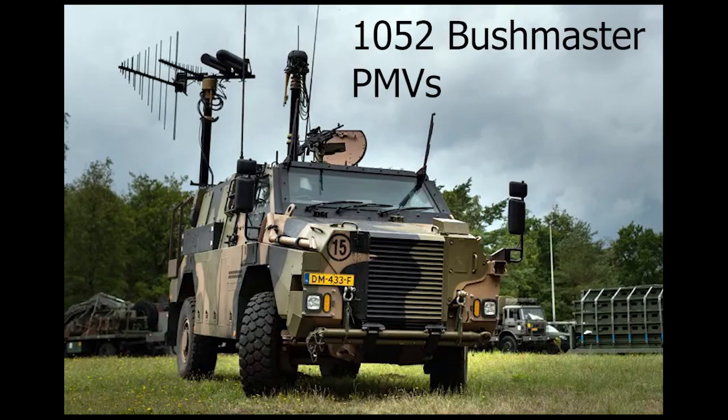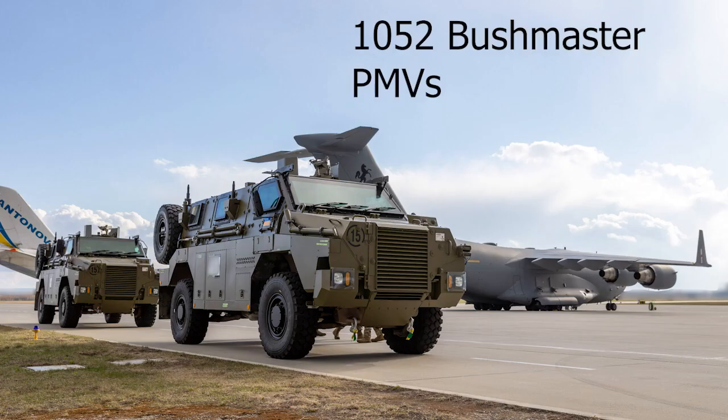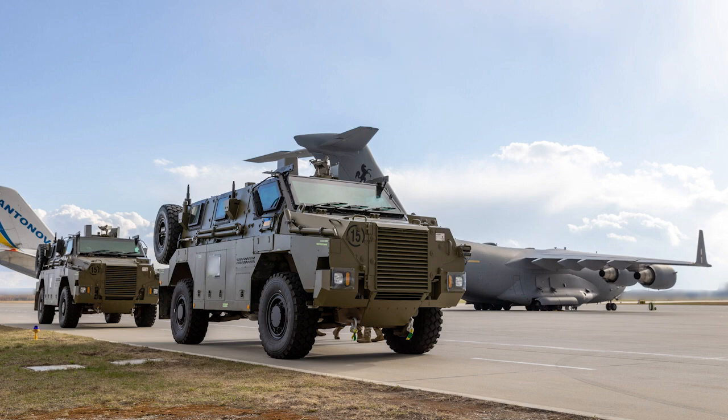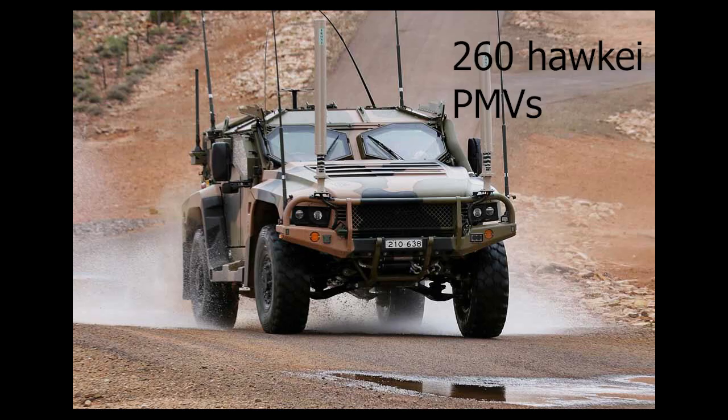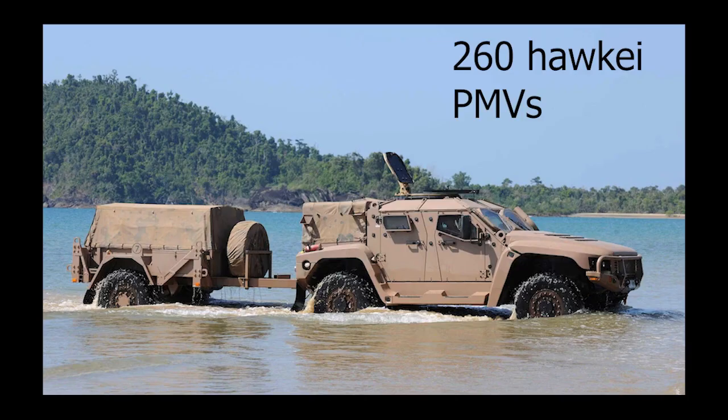The Australian Army has 1,052 Bushmaster protected mobility vehicles. These vehicles can protect their passengers from mines and small arms fire and are well known for this ability. The Army also has 260 Hawkei PMV four-wheeled armored cars, with a total of 1,100 ordered to allow for troop transport and armored reconnaissance.